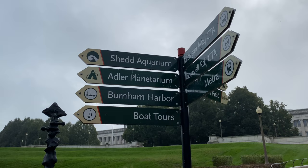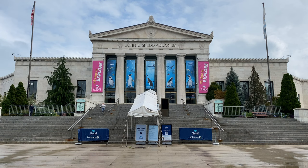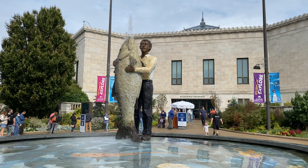Located on the Field Museum campus in Chicago, Illinois, alongside Lake Michigan, the Shedd Aquarium is a great way to spend the day, rain or shine, with or without kids. You'll know you're near the entrance when you see the Man with Fish sculpture — yes, it's called Man with Fish.